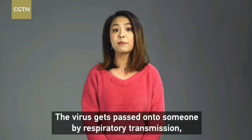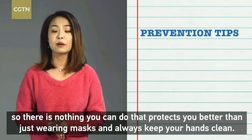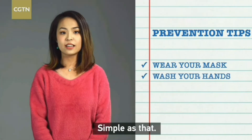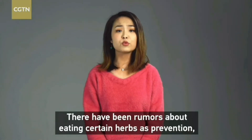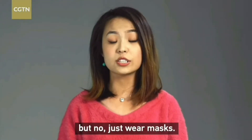The virus gets passed on through respiratory transmission, so there's nothing you can do that protects you better than wearing masks and always keeping your hands clean. Simple as that. There have been rumors about eating certain herbs as prevention, but no — just wear masks.